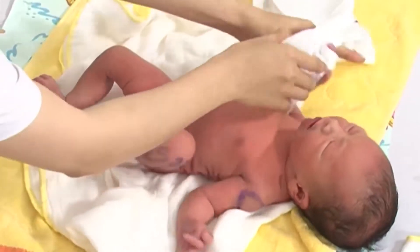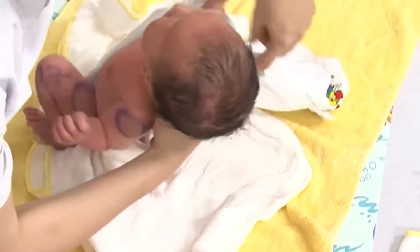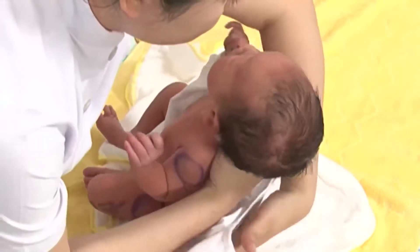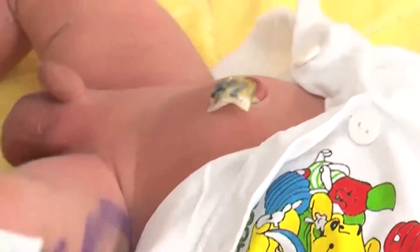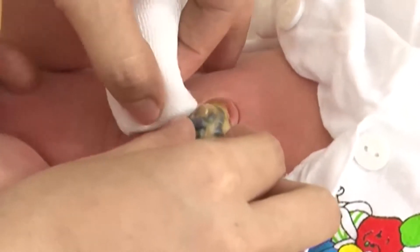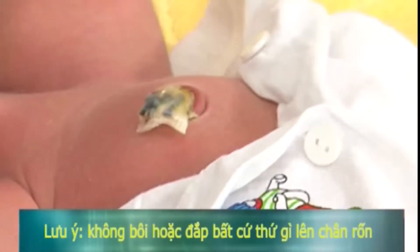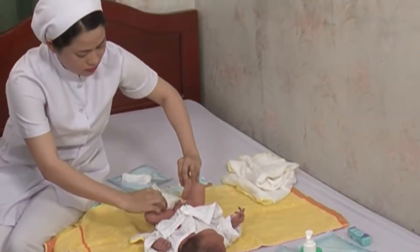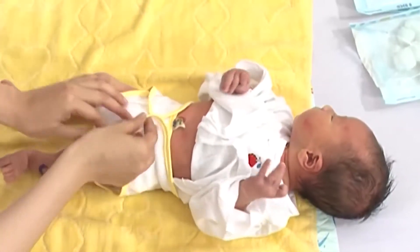Chăm sóc rốn: quan sát tình trạng rốn, mở kẹp rốn sau sinh 24 đến 48 giờ. Rửa bằng dung dịch nước muối sinh lý 0,9% khi rốn bẩn. Lau khô rốn bằng gạc vô khuẩn. Giữ rốn khô và sạch, không băng rốn. Lưu ý không bôi hoặc đắp bất cứ thứ gì lên chân rốn. Mặc áo trên rốn và cuốn tả dưới rốn để dễ dàng quan sát rốn.